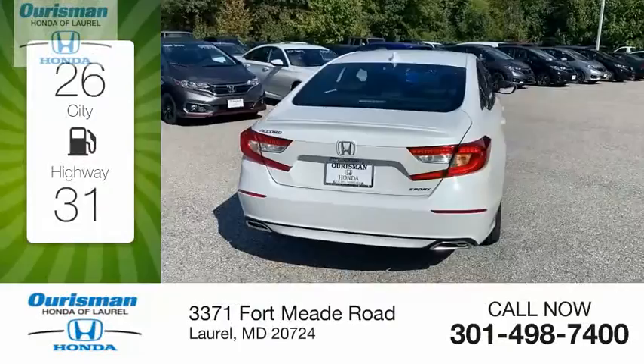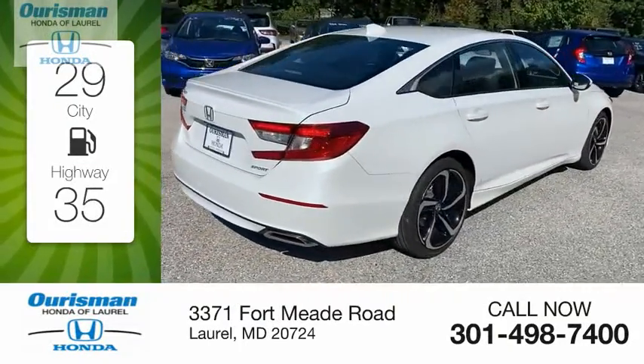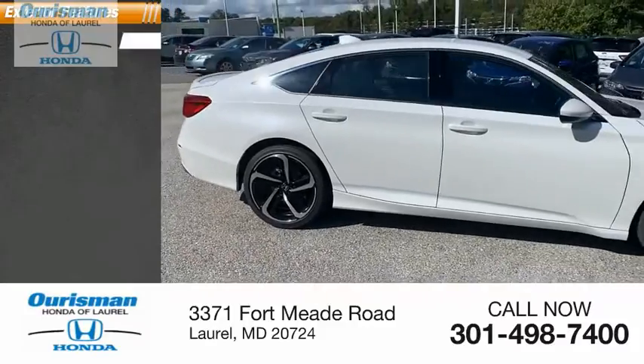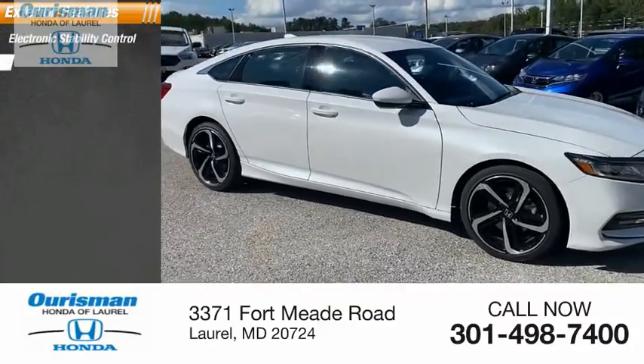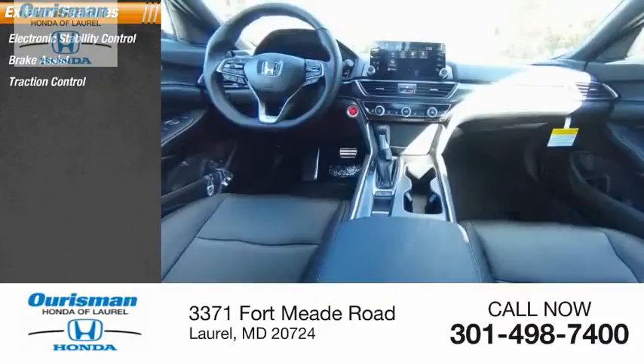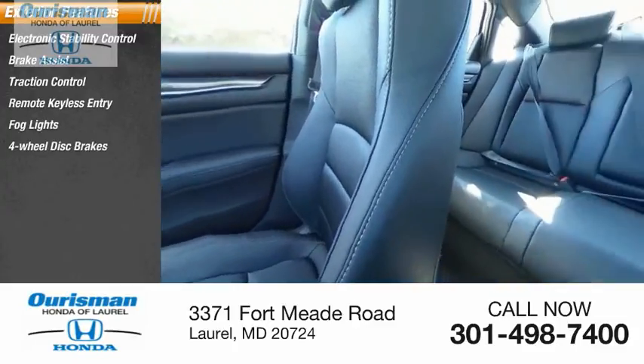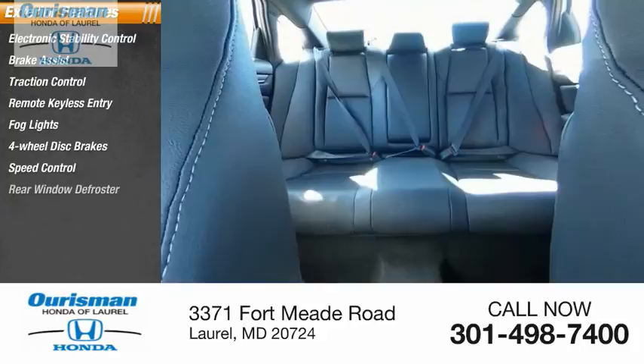Great fuel efficiency saves you money by requiring fewer trips to the gas station. Here are some of this vehicle's great options: electronic stability control, brake assist, traction control, remote keyless entry, fog lights, four-wheel disc brakes, speed control, rear window defroster.